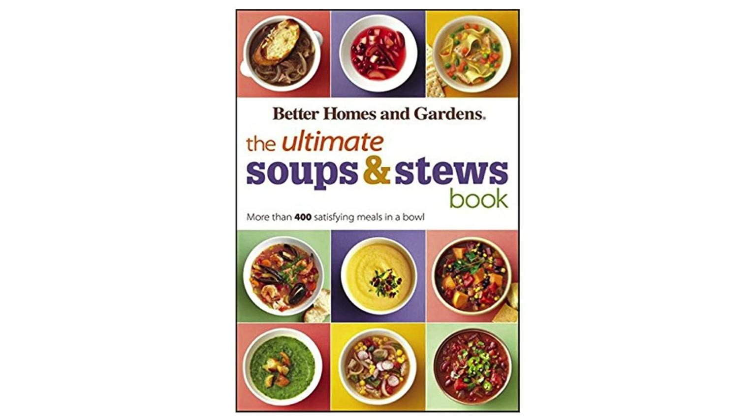Another great feature of this book is the beautiful photography that accompanies each recipe. The vibrant images make the dishes come to life and will inspire you to get cooking. I also appreciate that the book includes nutritional information for each recipe, making it easier to make healthier choices.